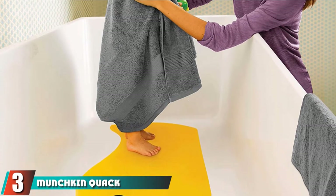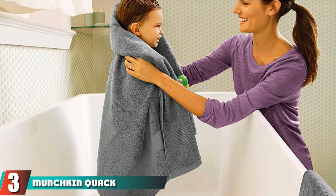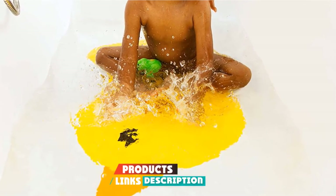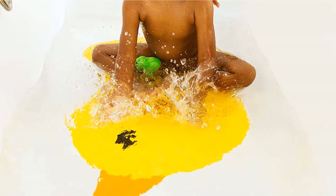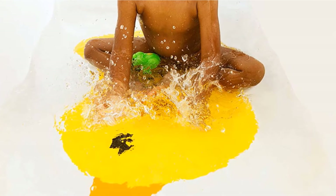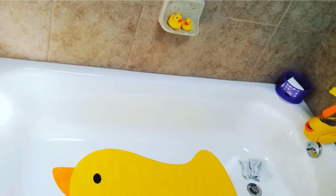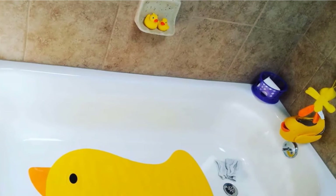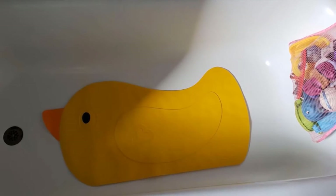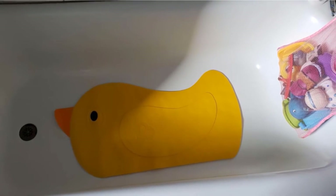The number 3 position is held by the Munchkin Quack Duck Bathtub Mat. It's not only adorable in the shape of a duck, but it's ready to prevent your baby from sliding around the bathtub. With a bright yellow color, you won't have any trouble ensuring you get the baby on the mat and keep them there. Your baby will love the adorable color and cute design. For safety, the mat has skid-resistant suction cups to hold the mat in place, and the textured material grips little feet and keeps them from falling even in water.